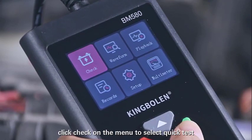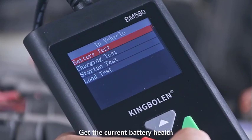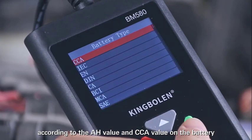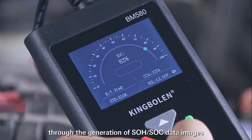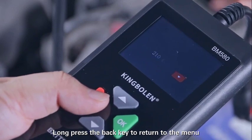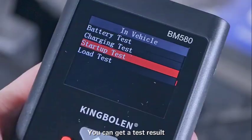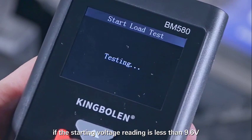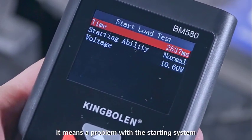Click Check on the menu to select Quick Test or Battery Test In Vehicle. Get the current battery health according to the AH value and CCA value on the battery. The health of the battery will be clearly displayed through the generation of SOH or SOC data images. Long press the back key to return to the menu. After starting the engine, you can get a test result. If the starting voltage reading is less than 9.6V or 13.5V and above, it indicates a problem with the starting system.